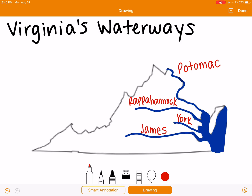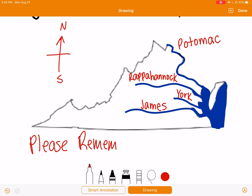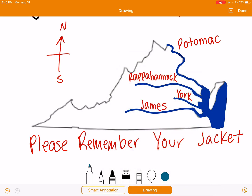We have a mnemonic device that helps us remember our four rivers in order from north to south. That mnemonic device is 'please remember your jacket.' Sometimes when you jump in the water it gets really cold, so our mnemonic device helps us remember the order of the rivers from north going to the direction of south.